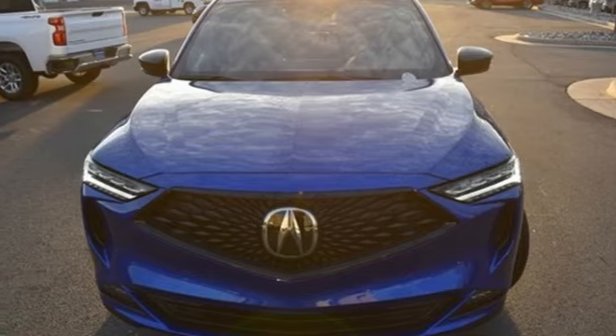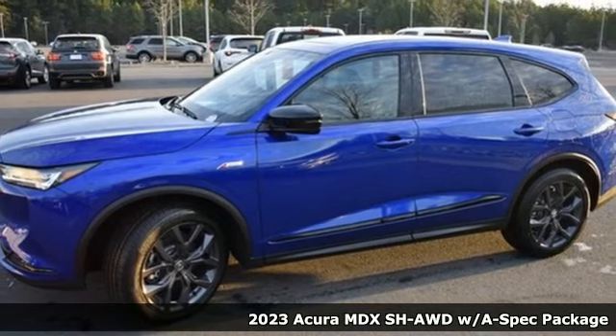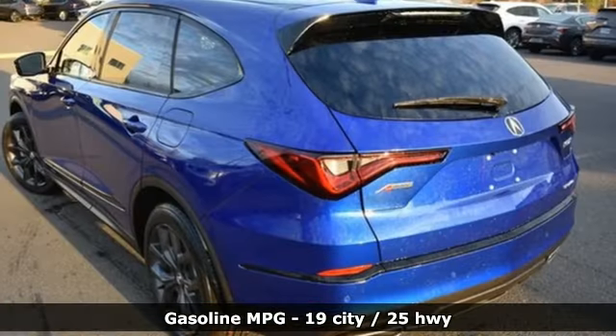Here's a new 2023 Acura MDX. This elegant MDX is designed to encourage all of your endeavors. It comes with the features you need, and better yet, want.